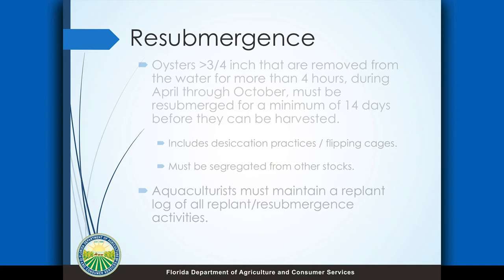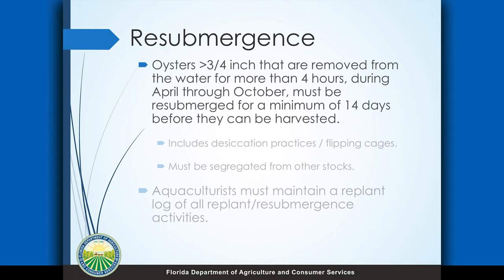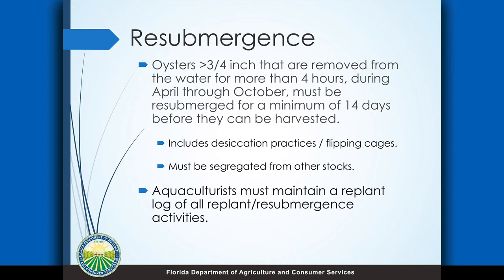Re-submergence is a pretty important consideration and this is about protecting the product from a food safety standpoint. Oysters larger than three-quarters of an inch that are taken out of the water for more than four hours from April to October — the hot time of the year — have to be resubmerged for 14 days before they can be harvested again. That includes flipping cages and drying out the cages; so if you flip them out to reduce biofouling for a day, they're going to have to be resubmerged for two weeks before they can be harvested. That just prevents Vibrio from growing too much in the summer months. You do have to maintain a replant or resubmergence log for those oysters — basic information like what oysters they were, where they went, which lease they're on — so we can keep track of that information.